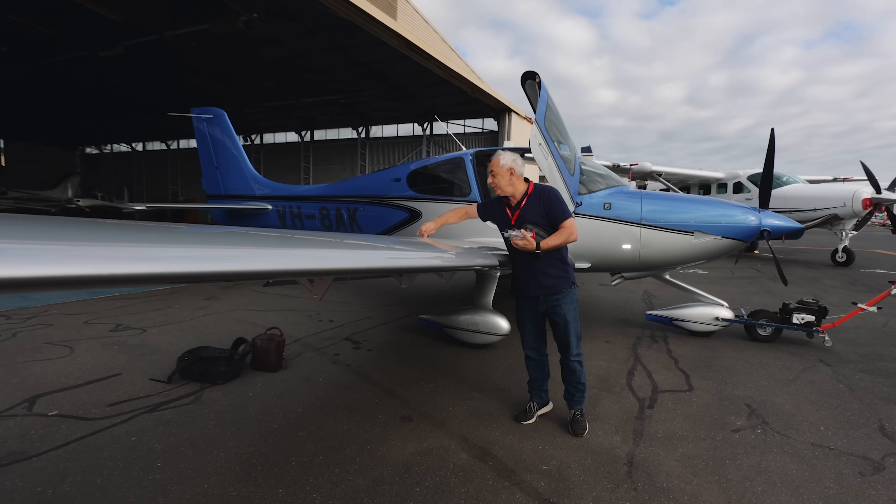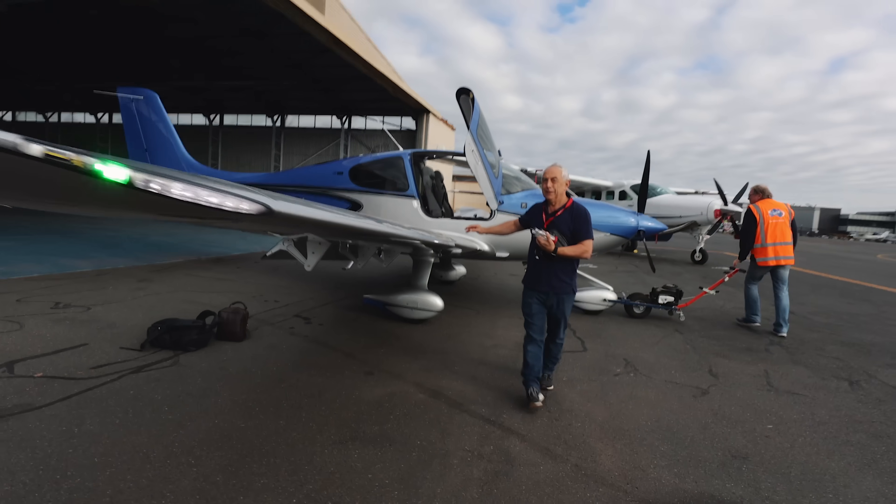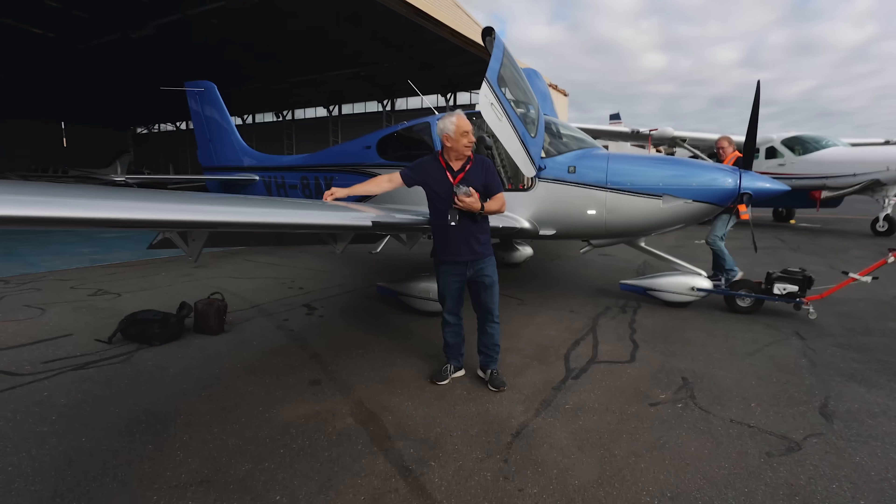My friend Andrew, who owns the aircraft we're about to take flying, has a very important trip coming up where an always-on internet connection is going to be very useful. He's got a trip coming up where he'll be doing a lot of flying in remote Australia — which is another reason why he's put Starlink on this aircraft.